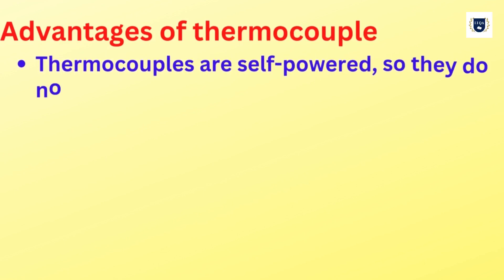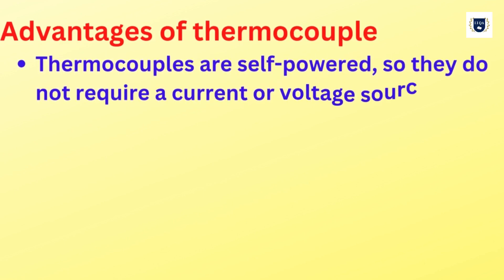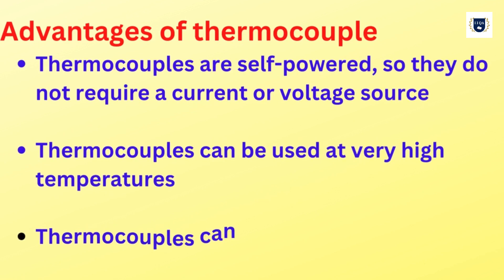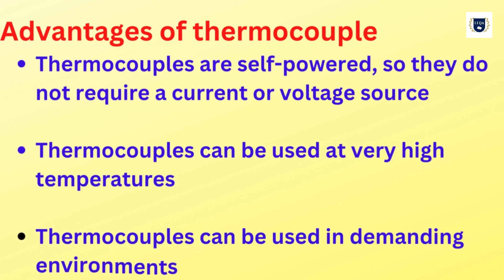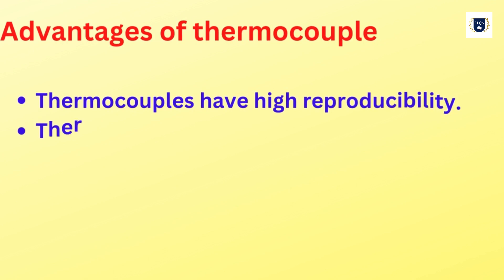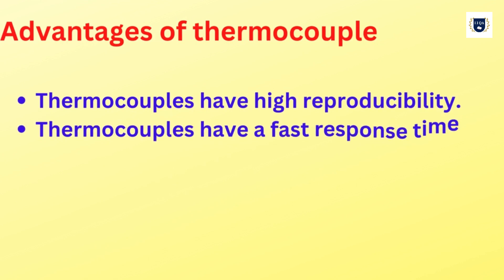Advantages and disadvantages of thermocouples. Thermocouples are self-powered, so they do not require a current or voltage source. Thermocouples can be used at very high temperatures and in demanding environments. Thermocouples have high reproducibility.